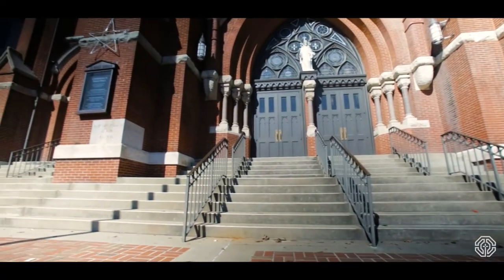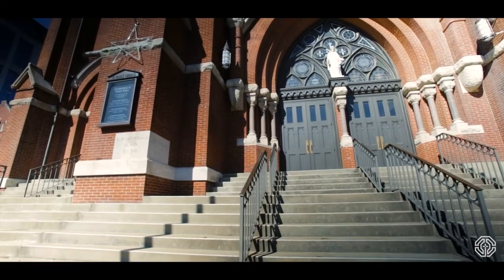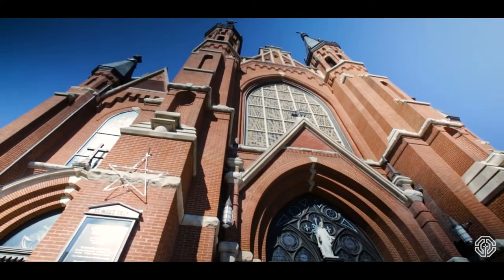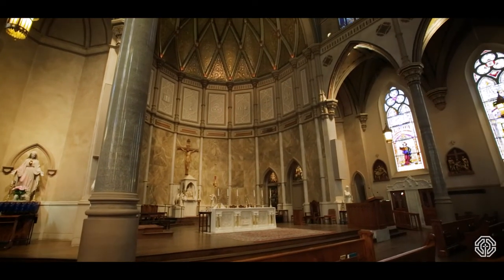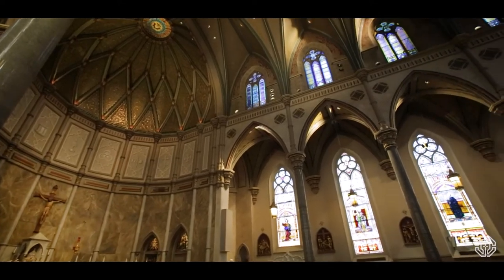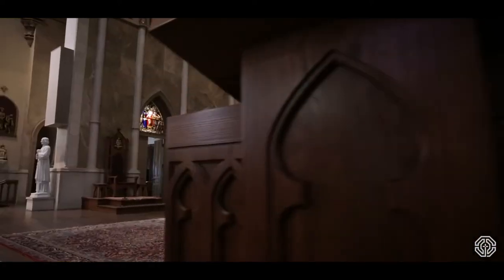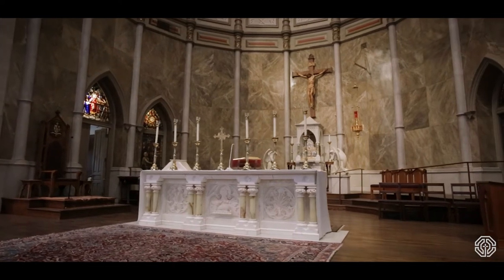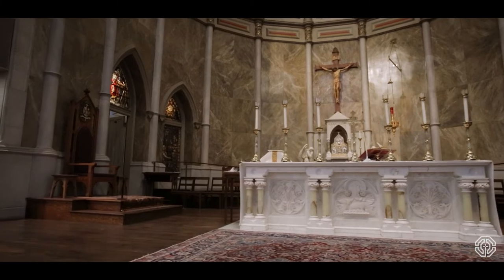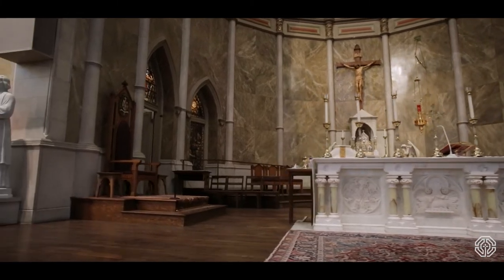It's a very traditional Catholic church building. It's built in what is called the Basilica style, which has a central nave and then two side aisles. At the terminal end of the building you have something called an apse, which is a curved area of the building, and that's where the altar is housed.